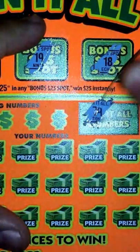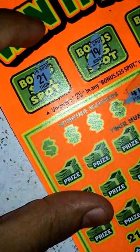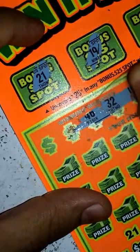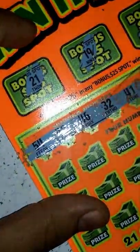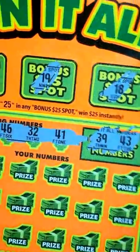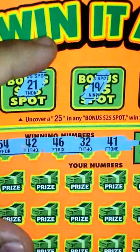Now let's go ahead and scratch off our winning numbers. Here's $39 and $43 for the Win It All numbers, and $54, $42, $46, $32, and $41.